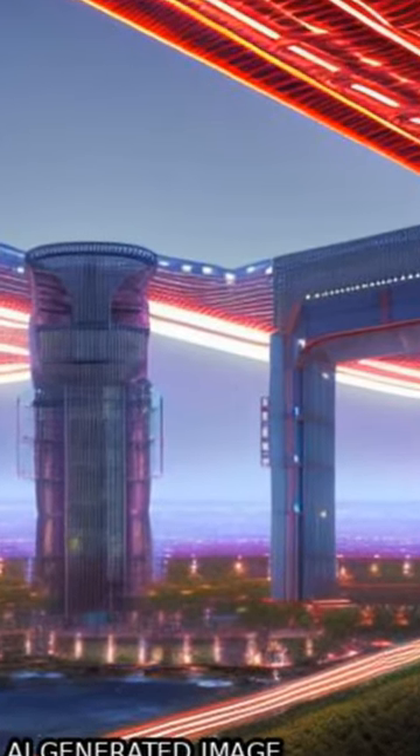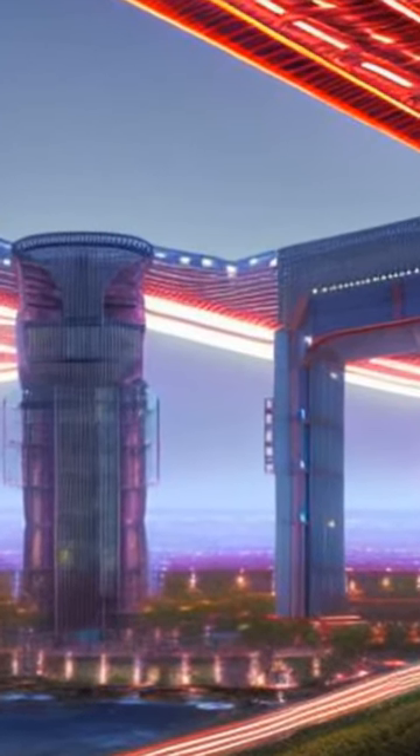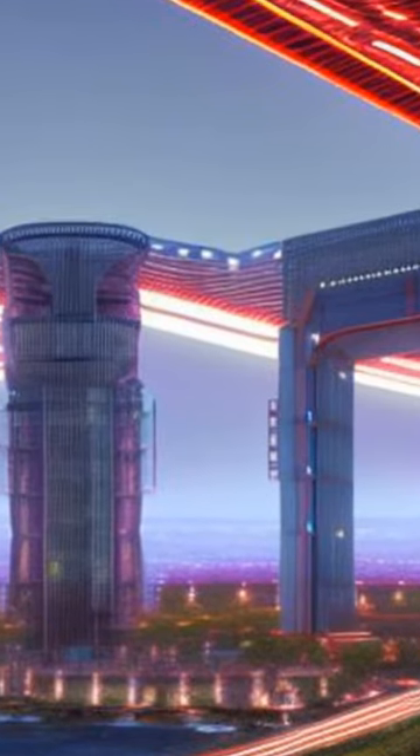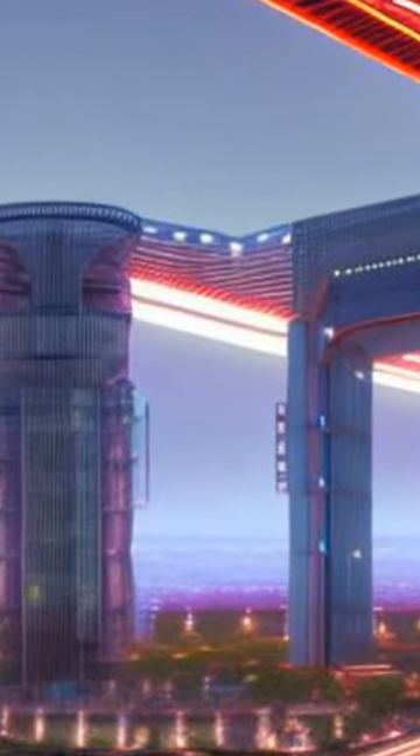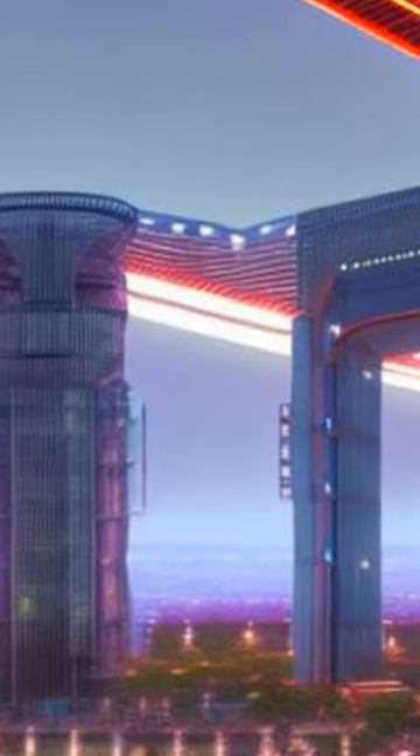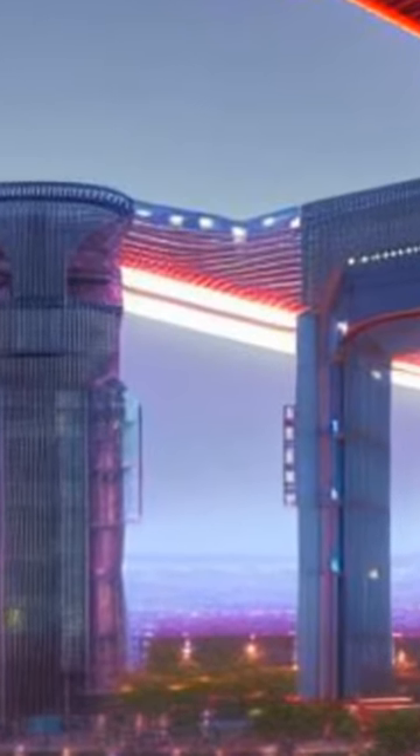The Maillard reaction is a chemical process that occurs when amino acids are heated together with carbohydrates. This reaction produces compounds that are unavailable for metabolism, resulting in a decrease in the amount of usable protein in the food.